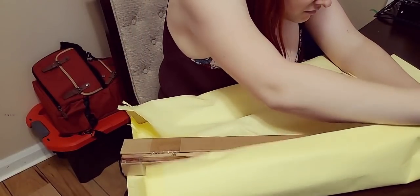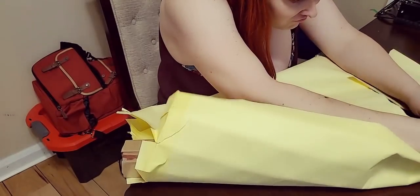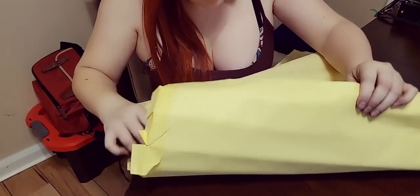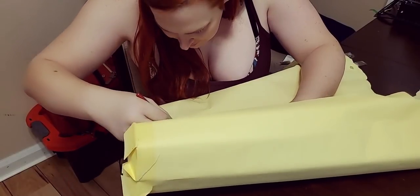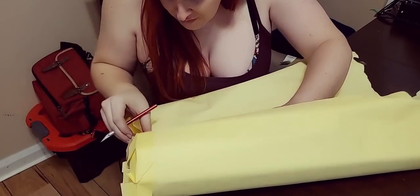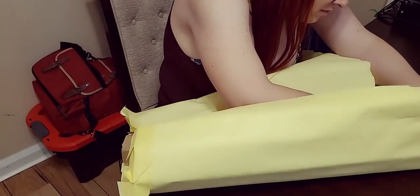My favorite wood is walnut burl and then curly maple. I know it's pretty basic stuff, but it always speaks to me and they have always been a favorite of mine ever since I was a little girl. Though I've added curly oak and cherry into that mix, and the ever so popular bog oak and birch burl, walnut and maple are still my go-to.